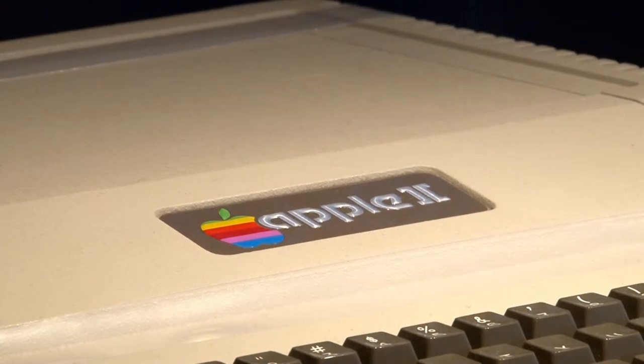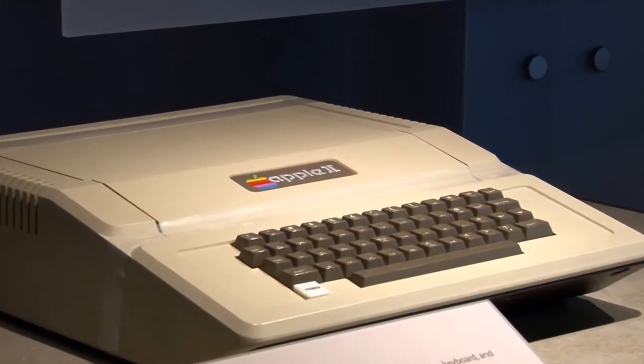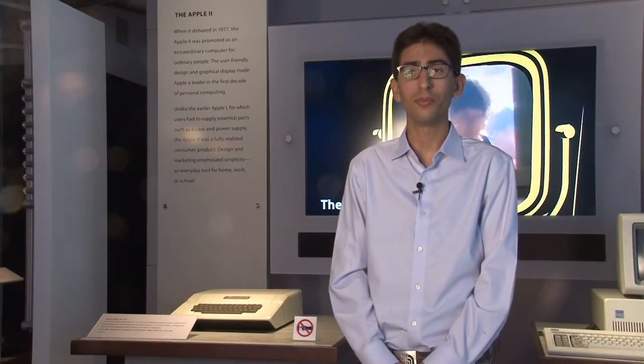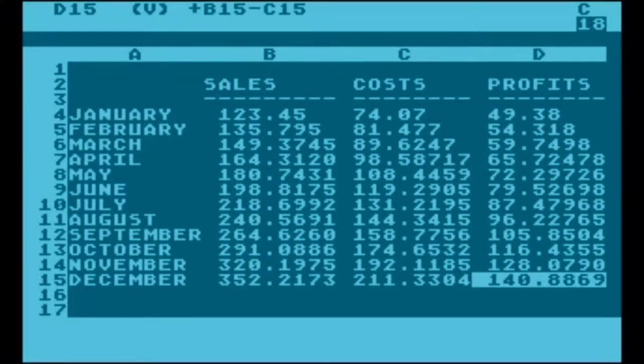It didn't take long for companies to market computers directly at consumers, making them more accessible by making them ready to use right out of the box. The Apple Two was released just a year after the Apple One. It became one of the first computer models to achieve widespread success, not only in schools and research facilities, but also in the homes of ordinary users, due to its floppy disk drive and a program written for the machine, VisiCalc, the first spreadsheet program ever made. The Apple Two heralded the coming personal computer revolution.